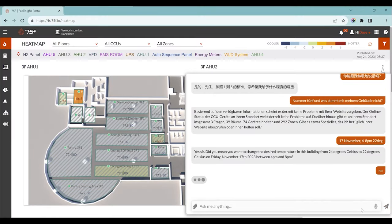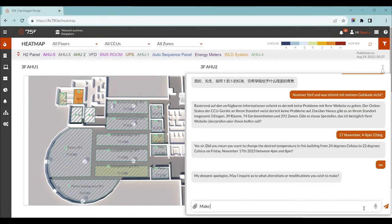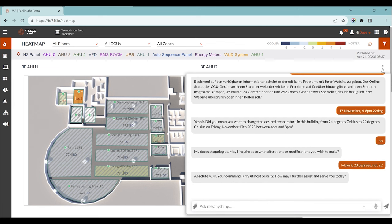The AI asked: do you want to change the desired temperature in this building from 24 to 22 degrees Celsius? John types 'no.' The AI responds: my deepest apologies, may I inquire as to what alterations you wish to make? Make it 20 degrees. Absolutely, sir — your command is my utmost priority. The very talented and now very expert at building automation — John, thank you so much. Let's give him a round of applause.